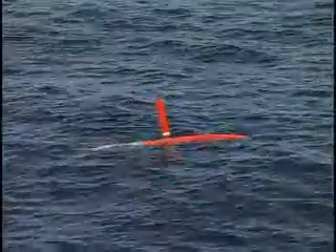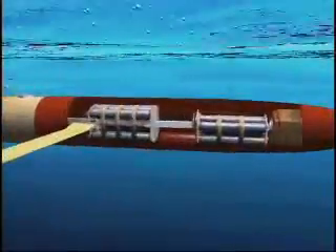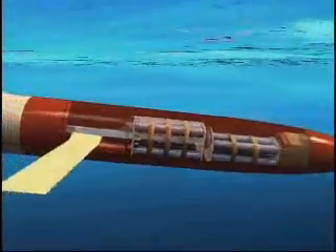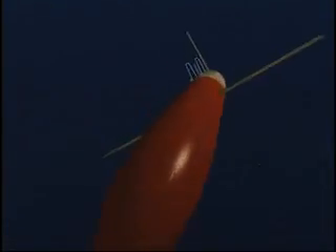Prior to diving, Spray turns to expose an antenna at its wing, allowing the navigation system to record its location. Once underwater, Spray descends by moving its internal mass forward — the nose tips and the dive begins. Spray moves on subsurface currents, using its wings for lift and shifting internal weights from side to side for banks and turns.